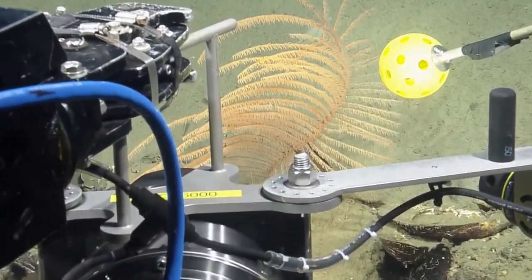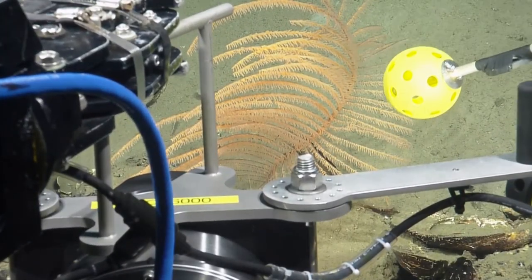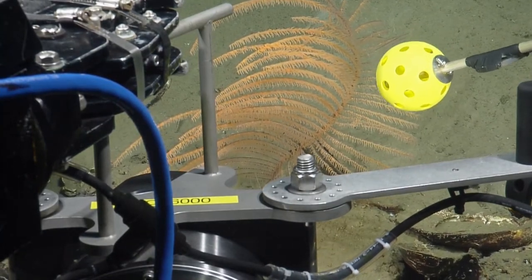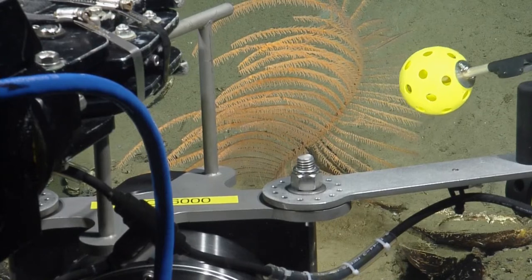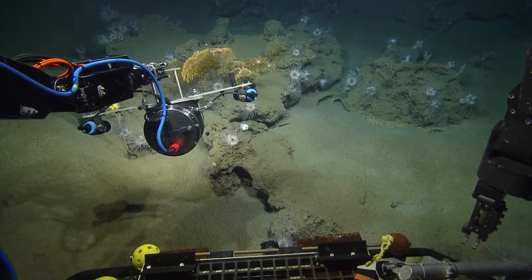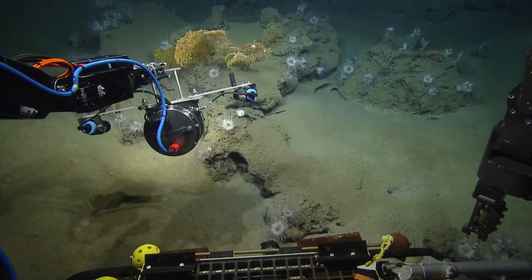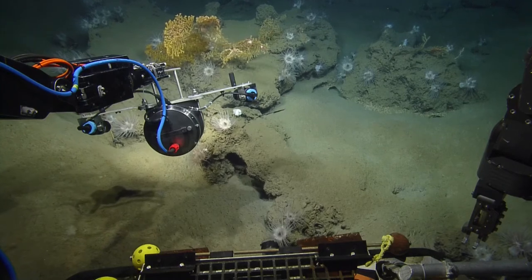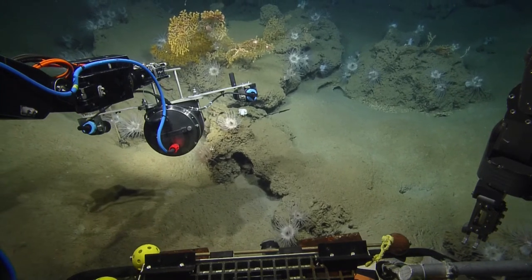About how long does it take for a coral to even grow that large? That's a good question because we don't know exactly the growth rate. This is why right now we're trying to use the ball as a scale, and then we will use that, comparing images, to estimate how much they grow. But it's less than a centimeter per year.